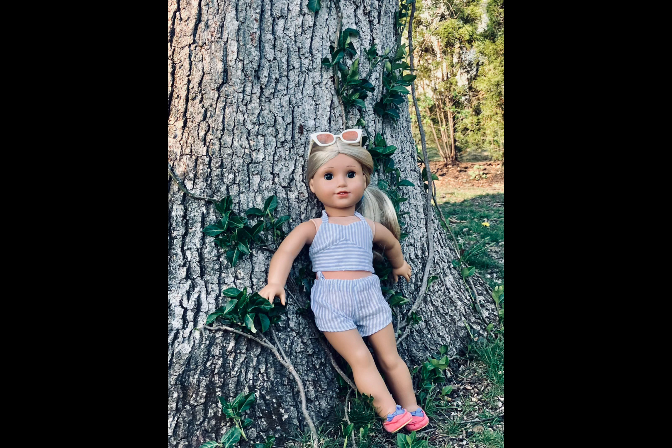This week's theme was Retro Fashion Week, and the contestants did an incredible job. For passes this week, McKenna took her pass, but other than that, everyone else submitted their photos, so that means we're going to have an elimination this week.